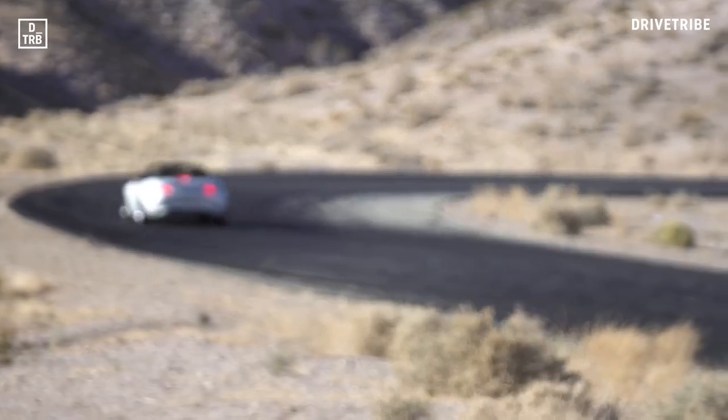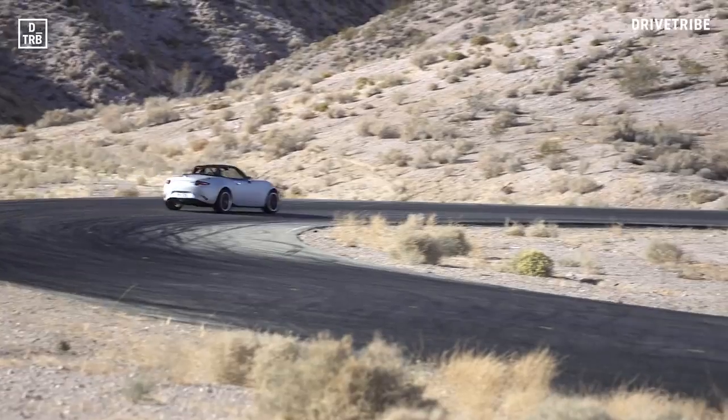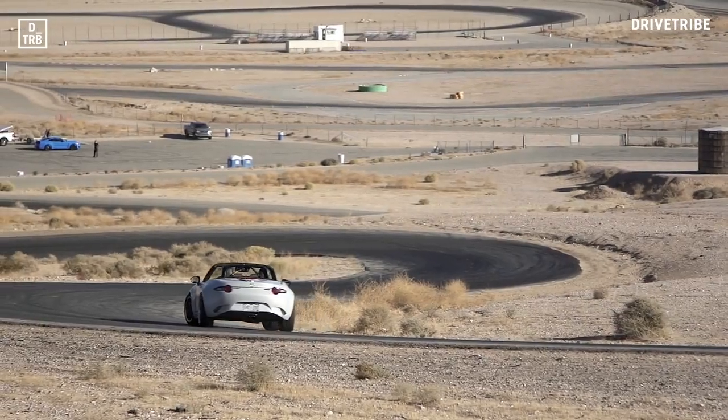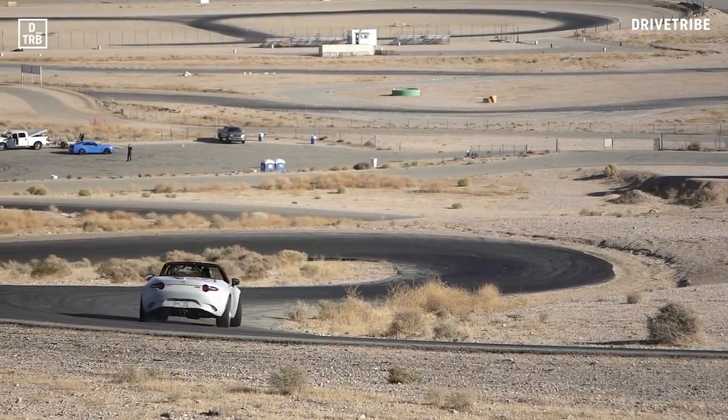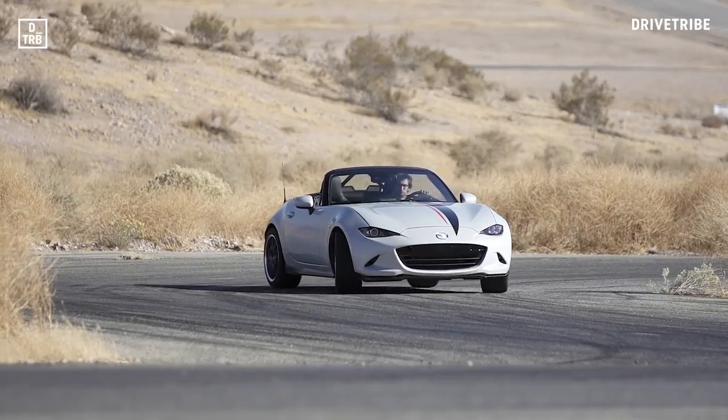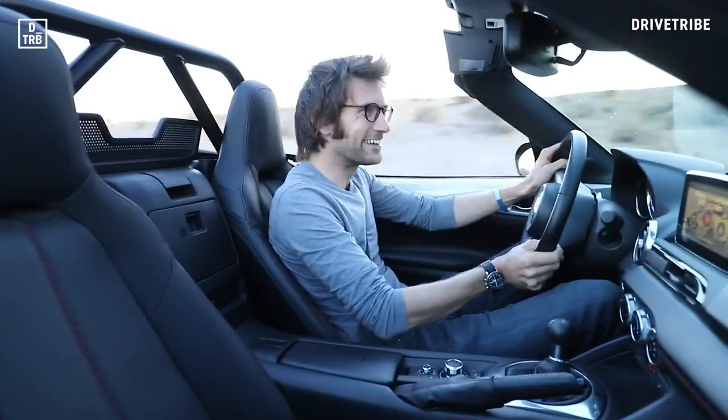Of course, if you want to have fun, you can. It's on fairly grippy Bridgestone track tyres, but there's still a lovely fluid balance to it. Quite heavy steering. But it's a lot of fun. What a fun little car.